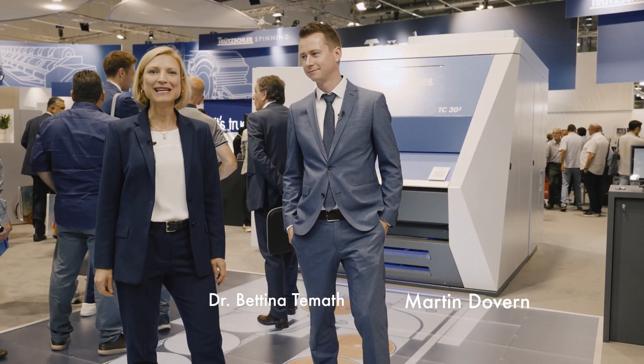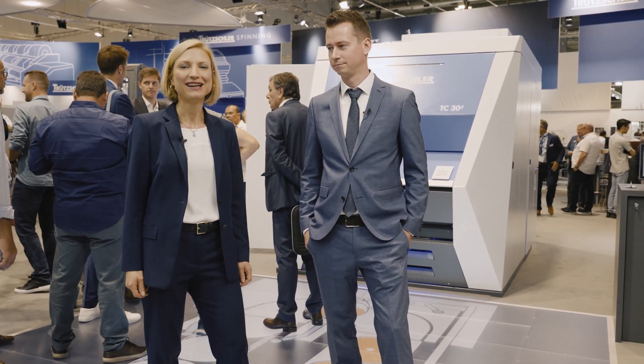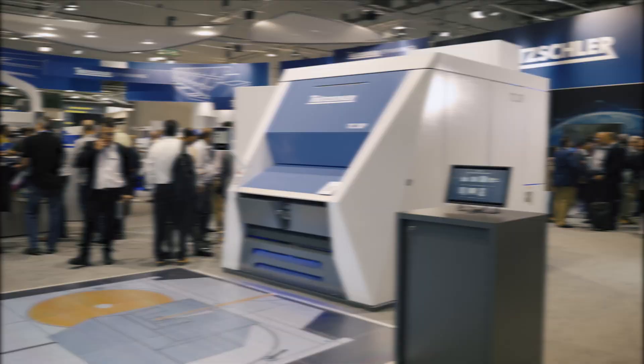Greetings from our booth here at the ITMA in Milan. Today is day two of the trade show and we're happy to present to you our latest innovation, the TC30i. My colleague Martin will tell you more about it. We want to show you the card, let's go!